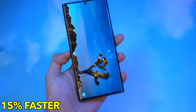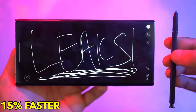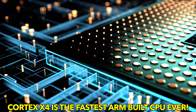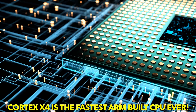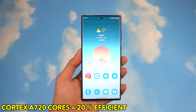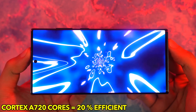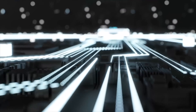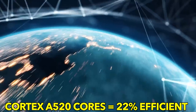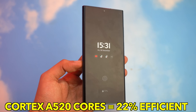The Cortex X4 is now 15% faster compared to the X3 core inside the S23 Ultra while using a whopping 40% less power. ARM's Cortex X4 is officially the fastest ARM CPU ever built. Moving on to the semi-high performance core, the Cortex A720 — these are said to be 20% more power efficient while delivering the same performance compared to last generation. Finally, the new efficient Cortex A520 cores are said to be 22% more efficient than the Cortex A15 cores from last gen Android phones.